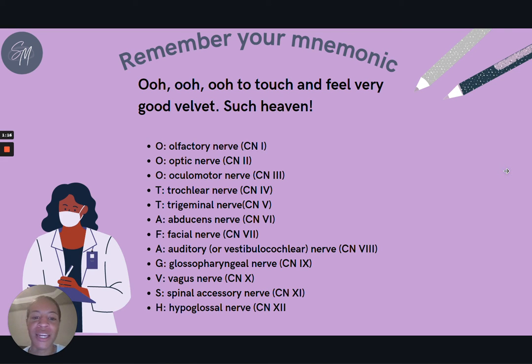A nice mnemonic that helps to memorize the cranial nerves is: 'O O O to touch and feel, very good velvet, such heaven.' This mnemonic helps you remember the cranial nerves in the exact order as they appear, using the first letter of each cranial nerve's name.